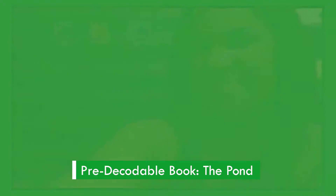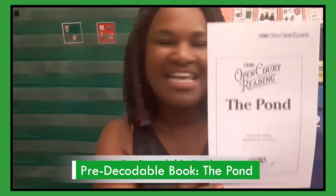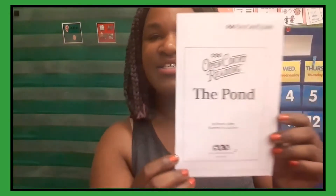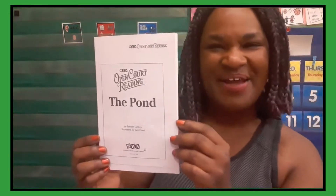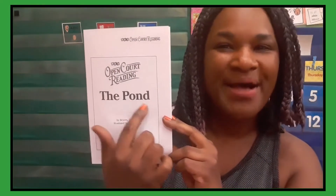Those are the vowels of our alphabet. Thank you guys for trying. All right, kiddos, it's time to grab your book from your packet — The Pond. It's my favorite time of green time; we get to read our short book. So once you have this book, let's get started. Put your finger on the title and let's read: The Pond.